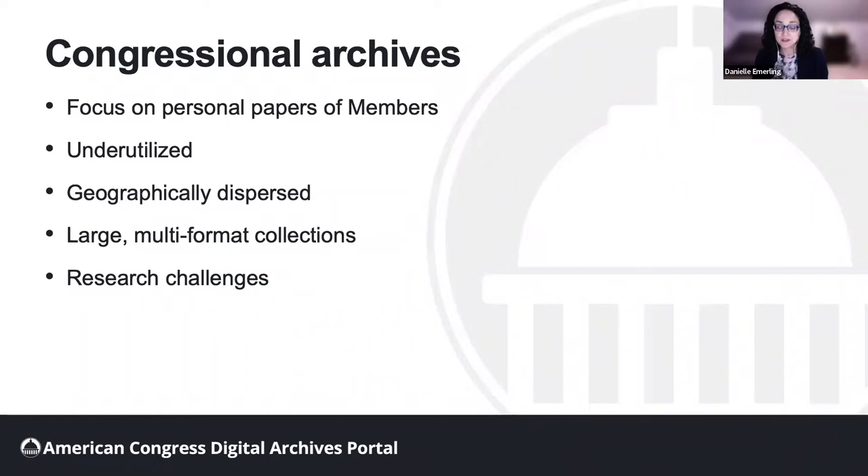The collections themselves are extremely large and often contain multiple formats, demanding several years of archival processing. For scholars, collections may be difficult to use both because of a lack of travel funding and the varying levels of description in Congressional Archives. Those of us working in archives and libraries know that the pandemic has only exacerbated these challenges, because of travel restrictions, reading room closures, and shrinking travel budgets.